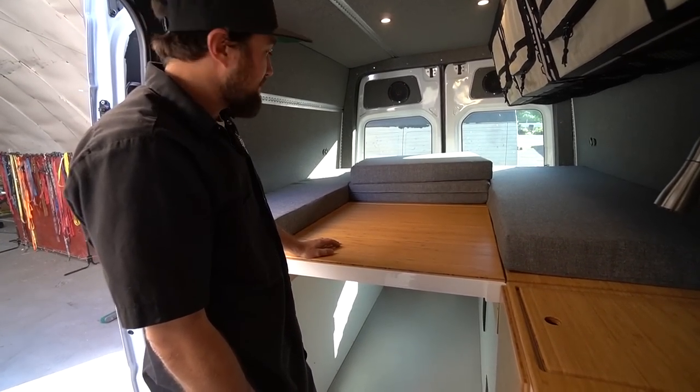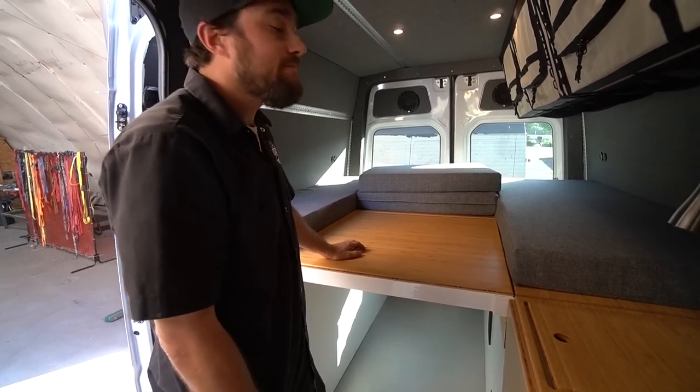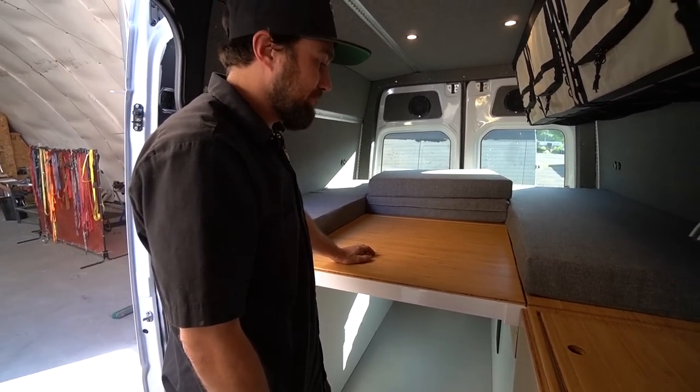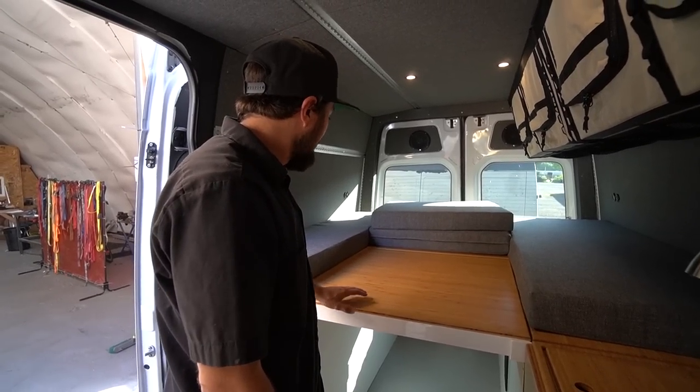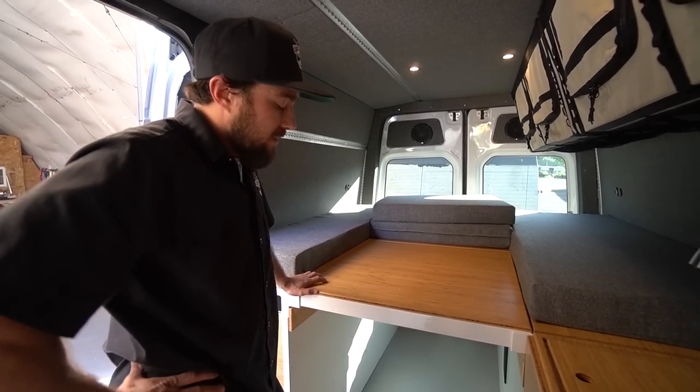Each of those panels is separate, and the side ones are separate too. You only have to remove one if you want to put something in here. You don't have to remove the whole center. This is a great gear hauler — just get these panels right out of the way. Space-wise, you could even fit a motorcycle in here if you took the two panels out.